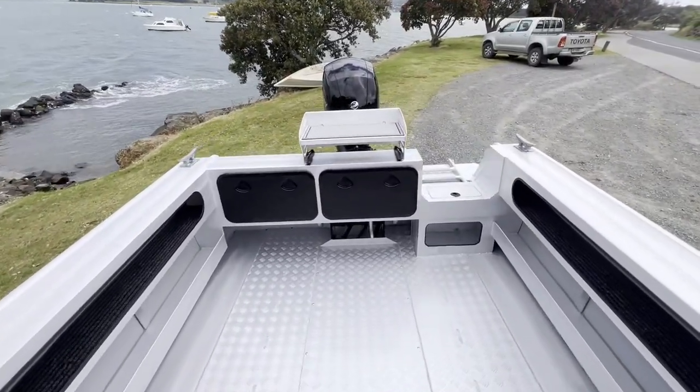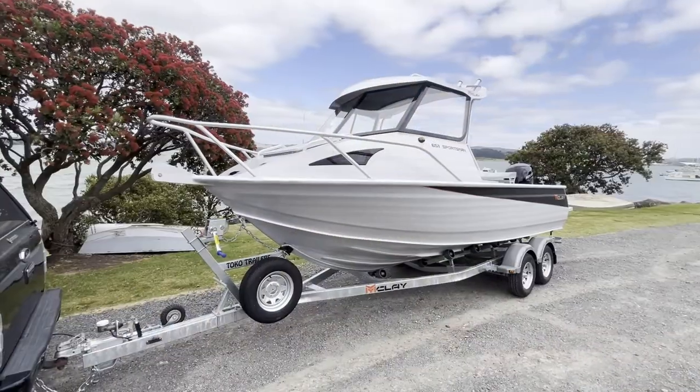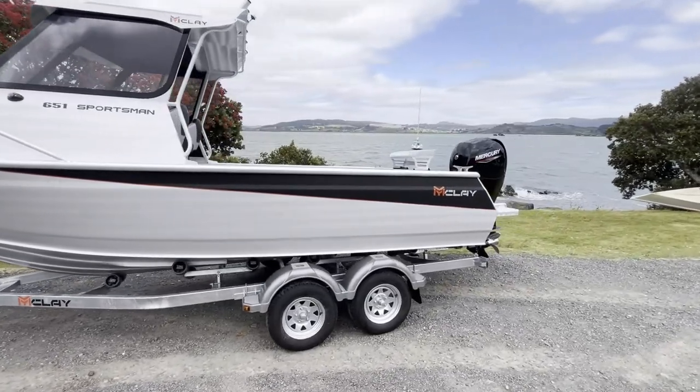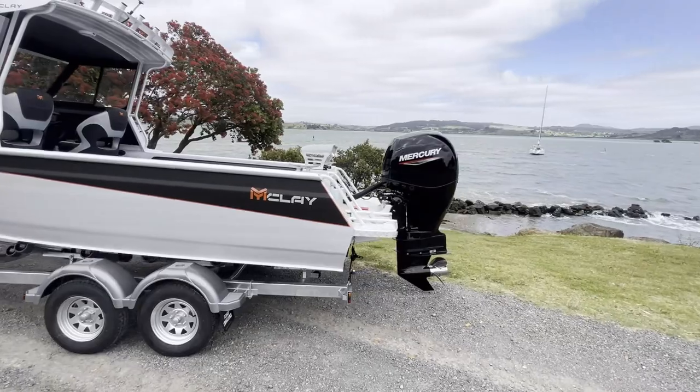It's also fitted with queen extension seating so your icebox can be stored out of the way. Enjoy the deck space of this 6x1 — the most of any Maclay boat on the market. Maclays have been notoriously hard to get over the last year, but this one is in stock and ready for immediate purchase.